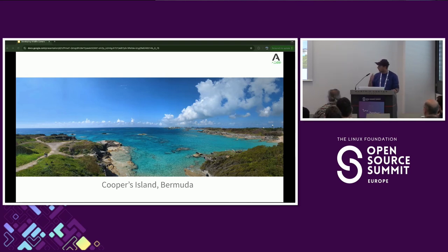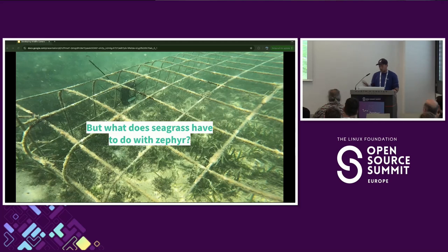As the Bermudian government tried to understand the problem, they planted cages on top of some juvenile seagrass meadows with the intention of stopping the turtles eating it right back to its roots, but this seemed to have done absolutely nothing. So they put a call out for partners to help them understand exactly what was going on. This is where Arabada came to help the Bermudian government — through the means of Zephyr — to get to a solution.